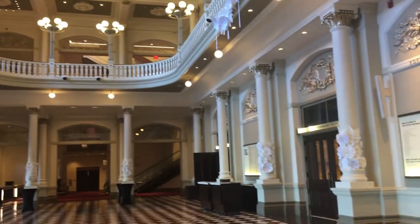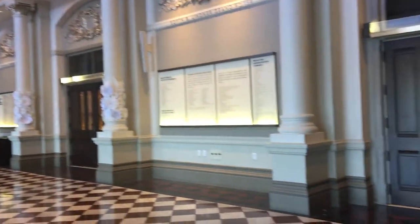The old meets the new in one of the most impressive theatre lobbies in the United States. Come enjoy a Cincinnati Opera performance this summer in the old and new Music Hall. For Cincinnati Opera, I'm Evans Mirages.